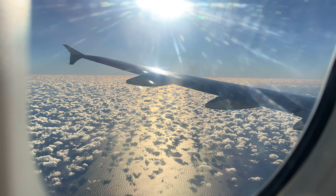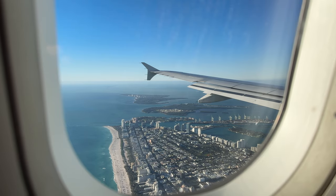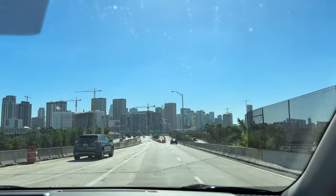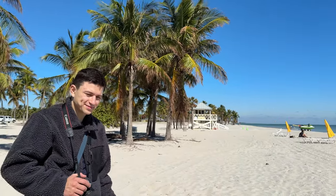Hi everyone! This time we are traveling to Florida to discover its national parks. We landed in Miami International Airport, rented a car here and went to our first spot. Welcome to Miami!